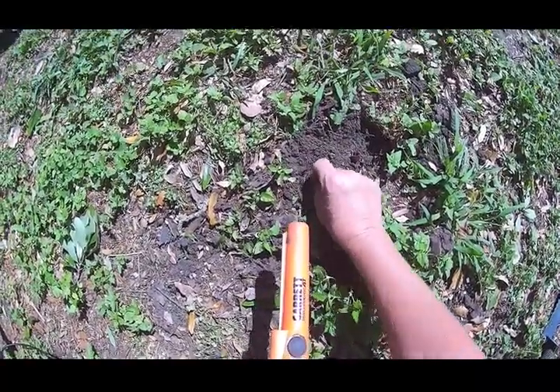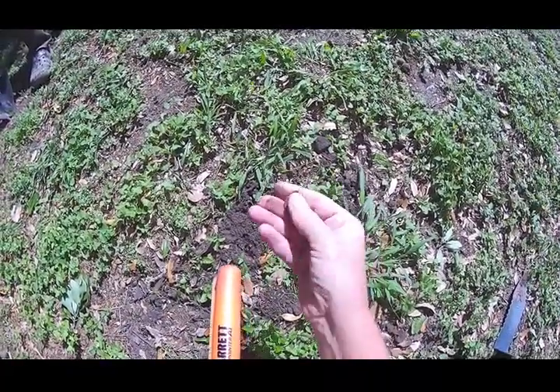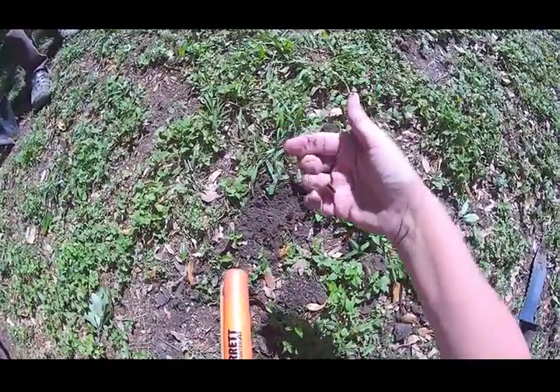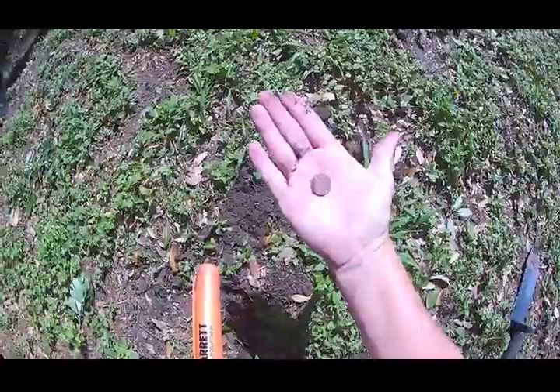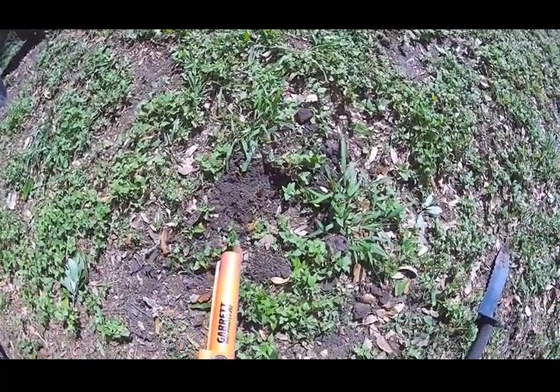There it is — it's a dime! A real dime. That's not silver, I'm sure, but okay. Finally something besides pennies! On to the next.